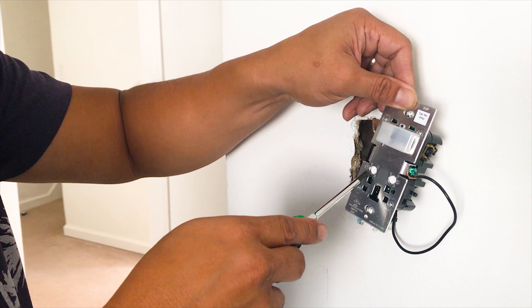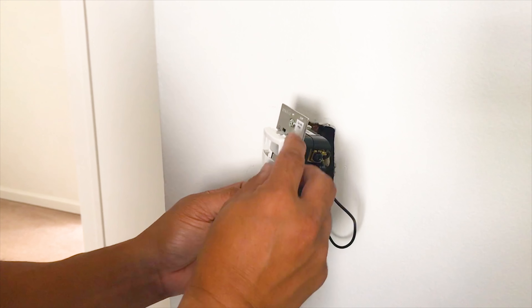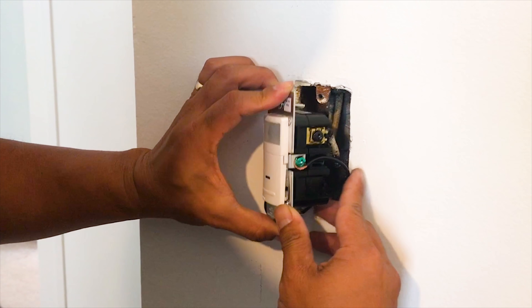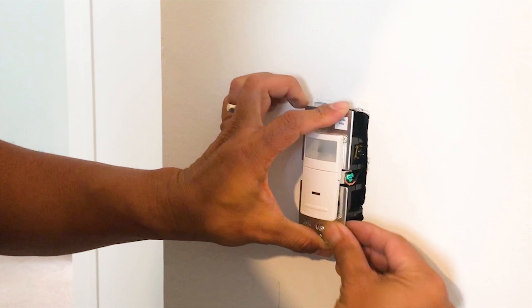Pretty much every outlet in our house needs to be updated, so we figured why not go real modern day? And with the Leviton Decora USB outlet, it really works. Instead of having to search the house high and low for your phone charger, it's right there. A no-brainer.